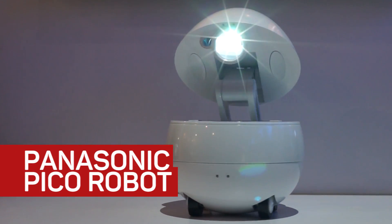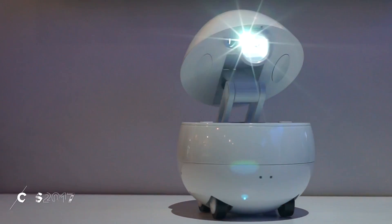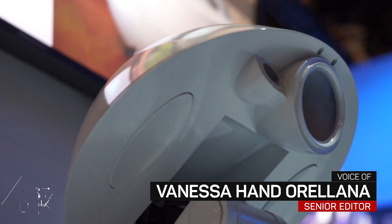This is Panasonic's Pico, the evolution of AI and the adorable robot helper that will live in the homes of the future.